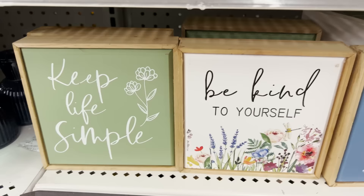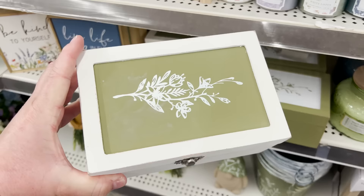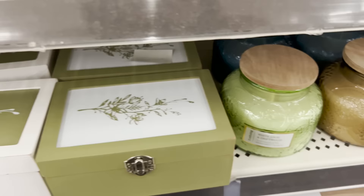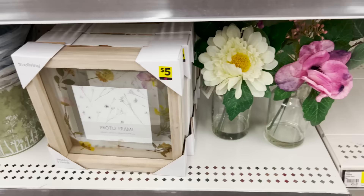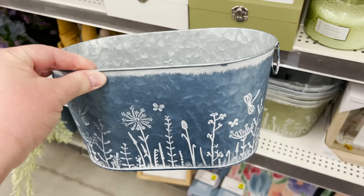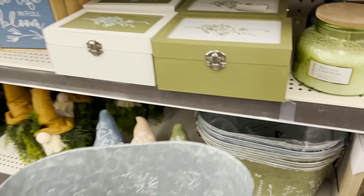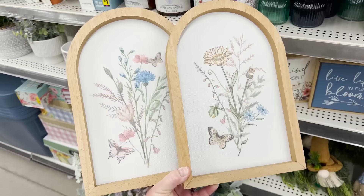They also have pieces framed in wood on canvas for $3. The majority of their tabletop decor is around that price. They have wooden trinket boxes for $5, coming in two versions: a green with a white top and the opposite. More beautiful candles — you can definitely tell the color palette. They also have a photo frame with some dried floral for $5, coming in wood as well as white. There are tins in blue and green for $5, and some gnomes for $3.